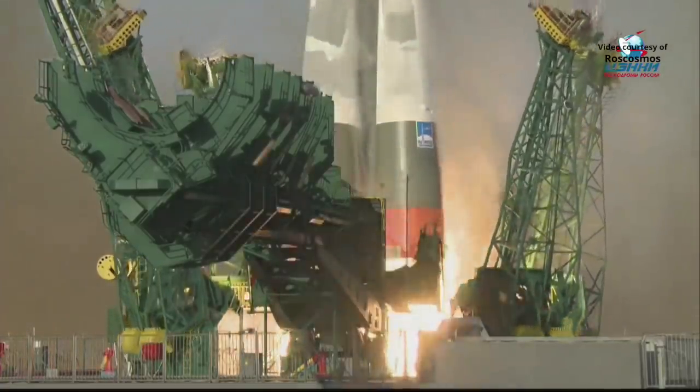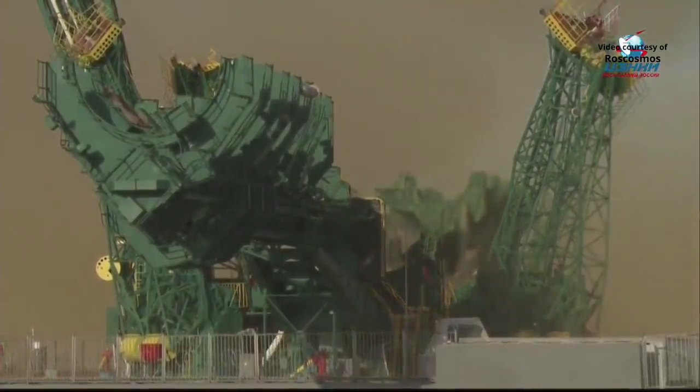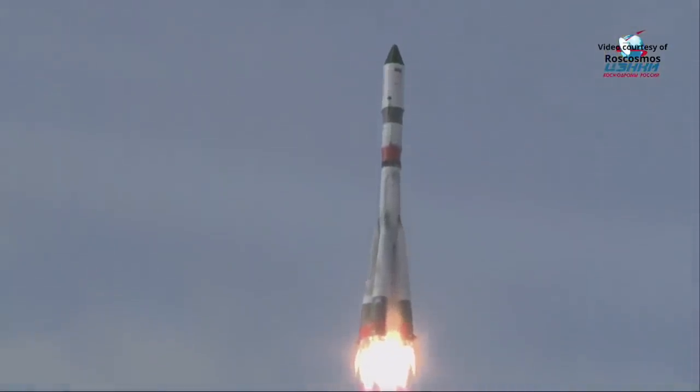And liftoff! Liftoff of the 74th Progress resupply vehicle, now on its way to deliver 2.7 tons of cargo to the International Space Station.